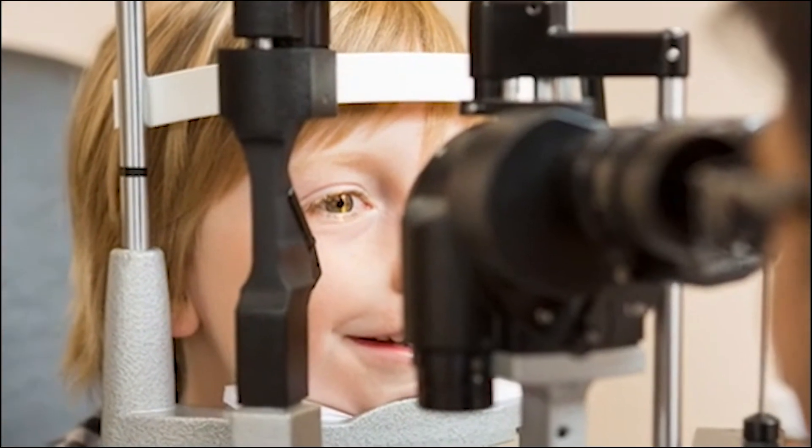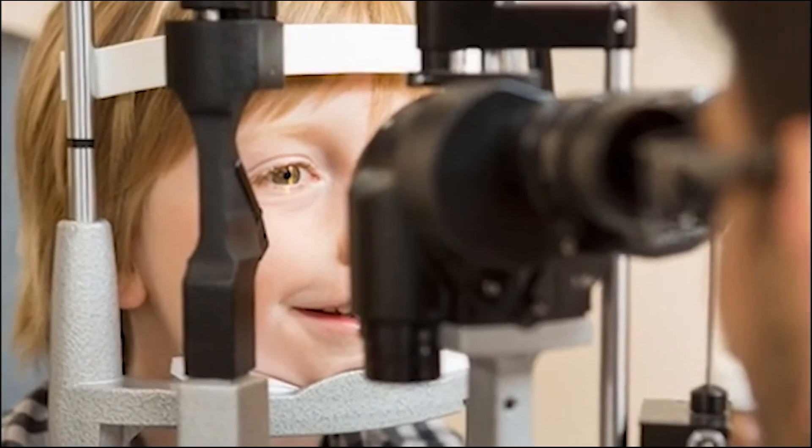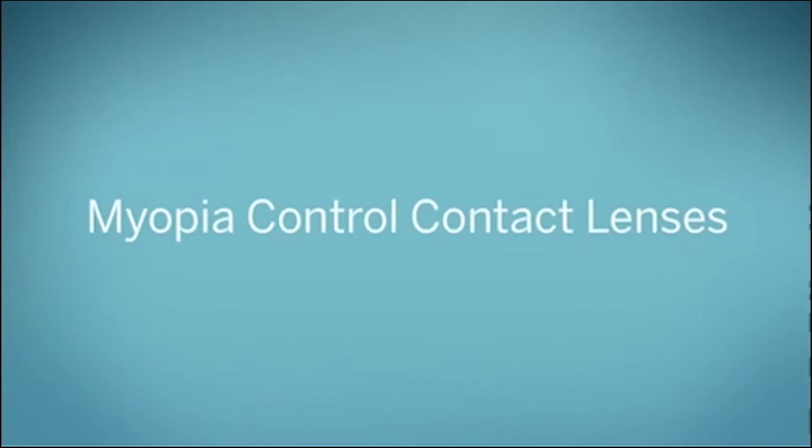Fortunately, there are contact lenses available that can slow the progression of myopia in children. Strategies used to slow myopia progression are known as myopia control.